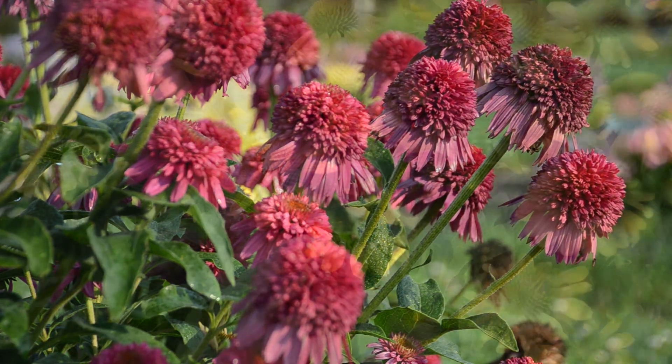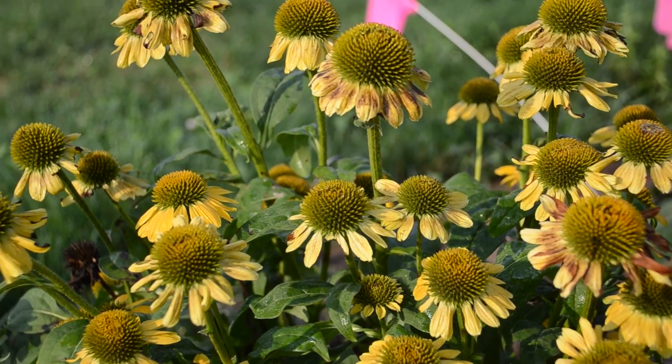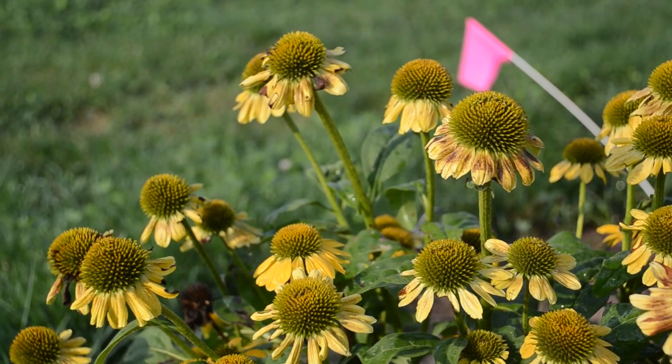Walters Gardens offers Echinaceas in a few different sizes. We offer them in a 72 count, a 30 count, as well as a 20 count plug.